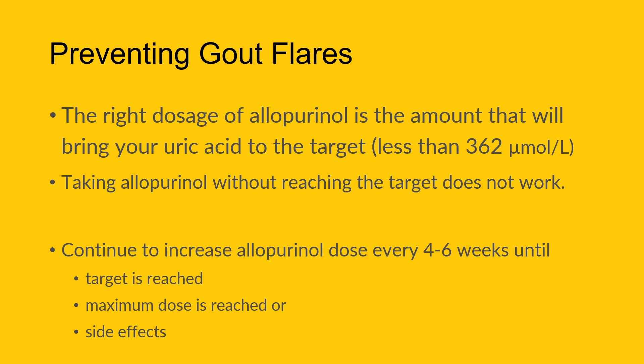To reach that target, when we first start allopurinol we take the dose your physician, rheumatologist, or family doctor starts you on, then check a uric acid level by blood test every four to six weeks. We continue that until either we've reached our target — at which point we stay on that dose — or the maximum dose of allopurinol is reached, at which point we discuss with a specialist or consider other medications.